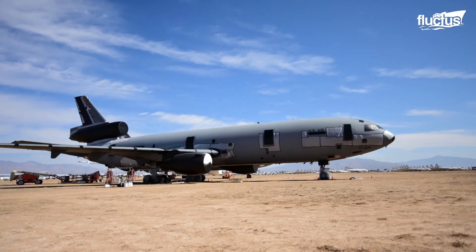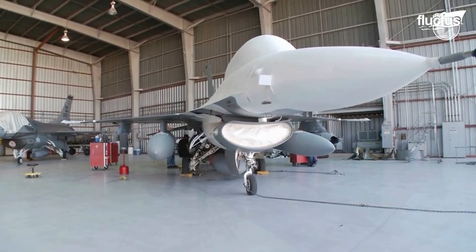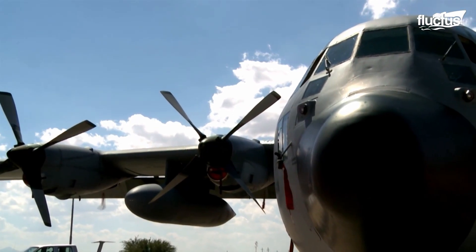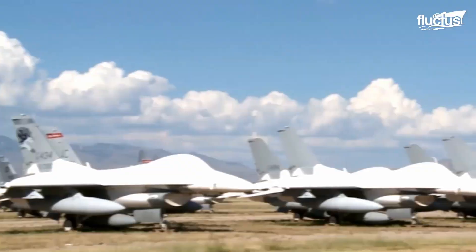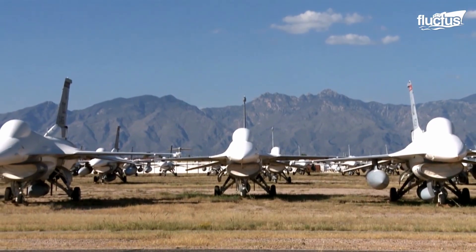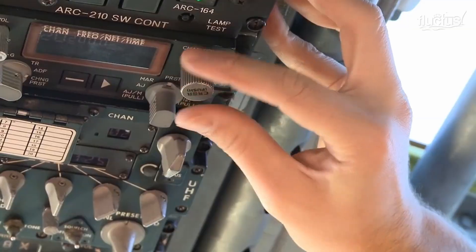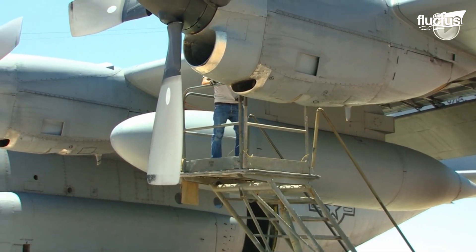There are four types of aircraft stored in boneyards. Those designated long-term will be kept intact for future use, with no parts removed unless they have the potential to become damaged over time. Those designated parts reclamations are kept for spare parts as needed, sometimes for decades. Flying hold aircraft are kept intact and receive regular service so that they remain in good working order. Lastly, those labeled excess of DOD needs will be sold off, typically in parts.